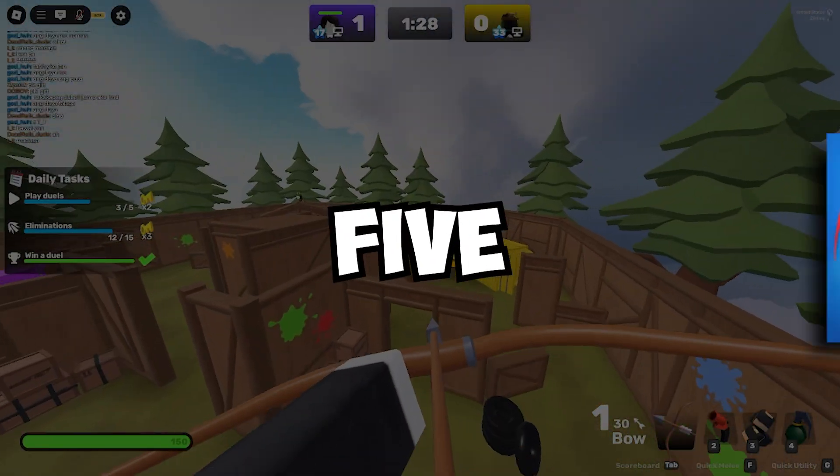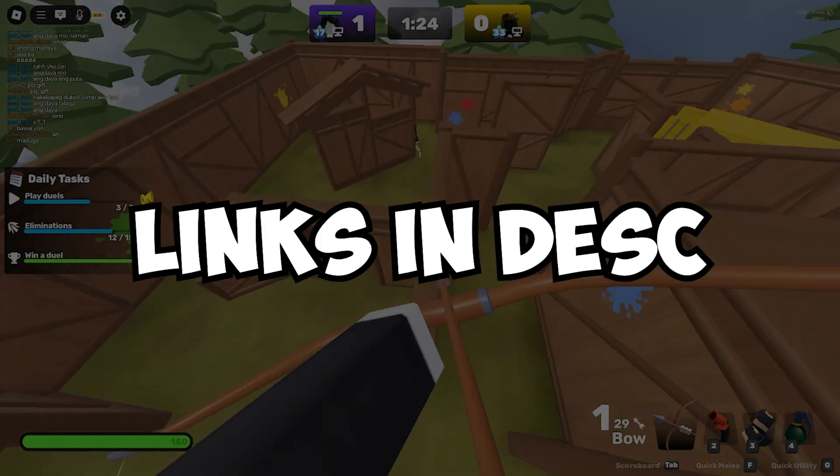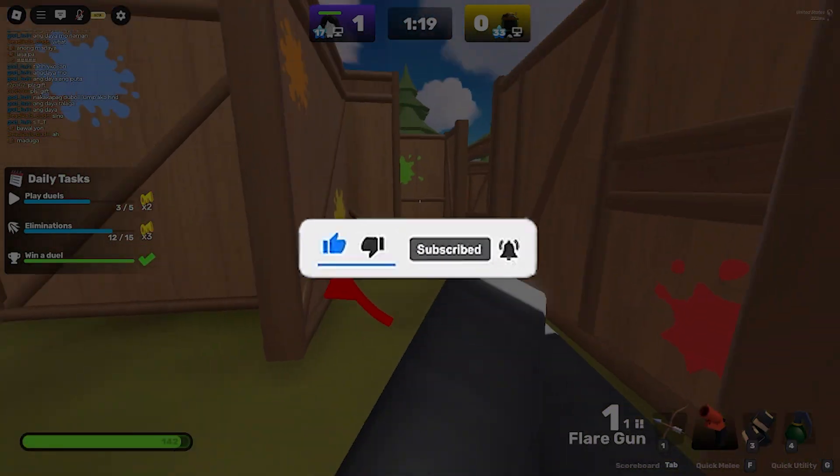So yeah, those are the top 5 voice changers to try out this year. Links to all of these are in the description. Don't forget to like, subscribe, and hit the bell so you don't miss the next one. Thanks for watching.